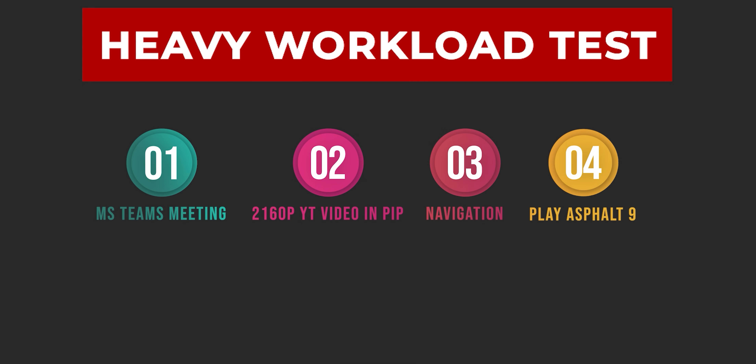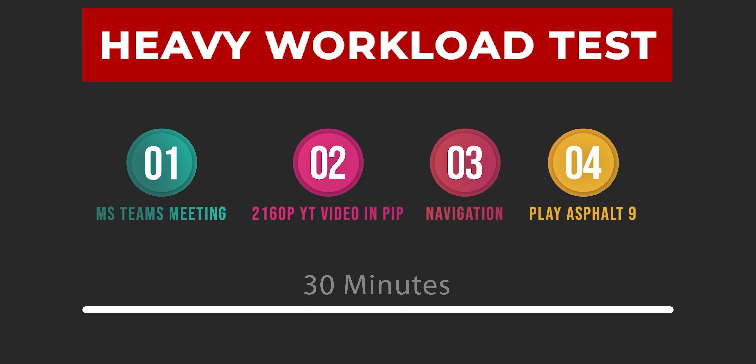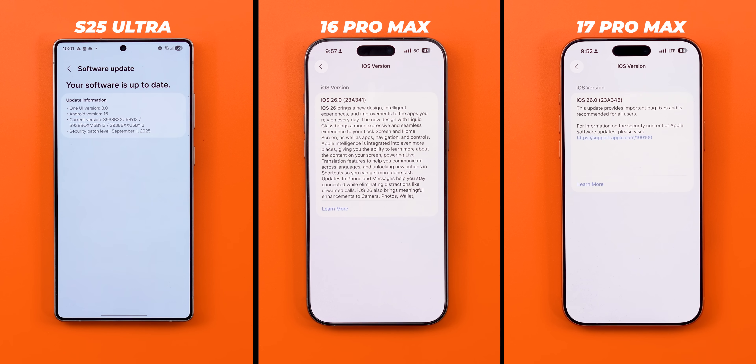So enough with the numbers and let's prepare for the test. If you are new here, I put the phones under heavy workload by running four heavy tasks simultaneously for 30 minutes. The phone that finishes the test without any crashes or thermal warnings wins. The iPhones are running the latest stable version of iOS 26, but the 17 Pro Max's build number is different. The S25 Ultra is now running the stable One UI 8.